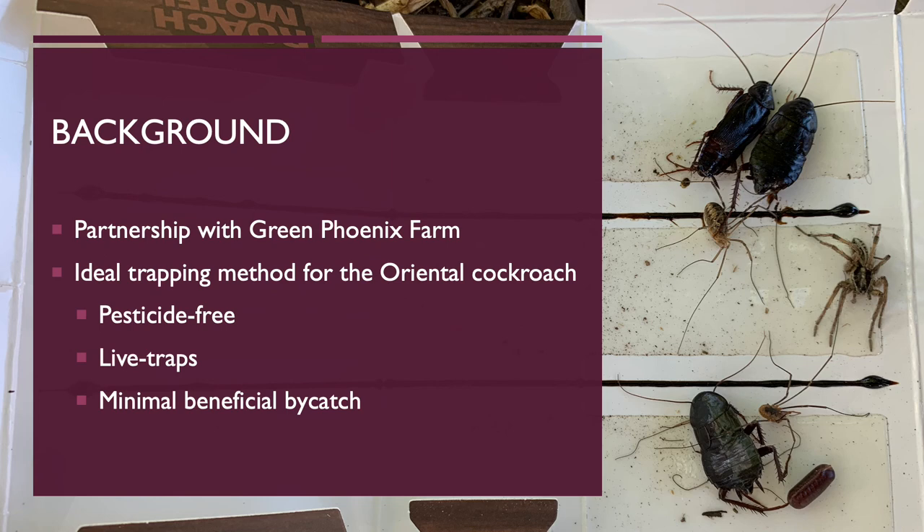I partnered with Green Phoenix Farm in Salt Lake City, Utah earlier this year to develop a pest management plan for a sustainable approach to pest control. This project is an extension of that plan focusing on a single aspect: the experimental process of determining the most ideal trapping method for control of oriental cockroaches on the farm.